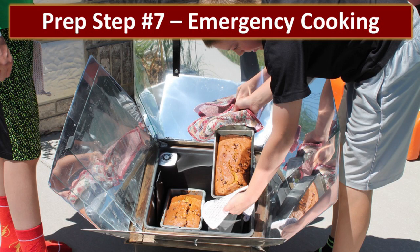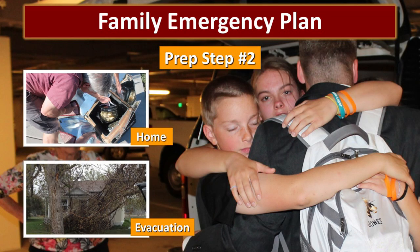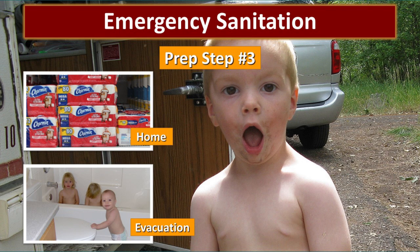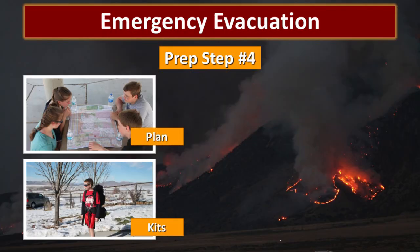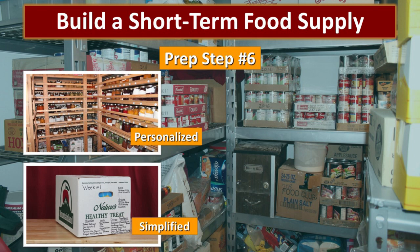Welcome to prep step number seven — we're going to talk about emergency cooking. You have food, now how are you going to cook it? Up to this point we have six other prep steps. We created our personal risk evaluation, developed a family emergency plan, talked about emergency sanitation, created our emergency evacuation kit, covered water — one of the most important things — and then worked on building our short-term food supply. So now you're ready to cook it.